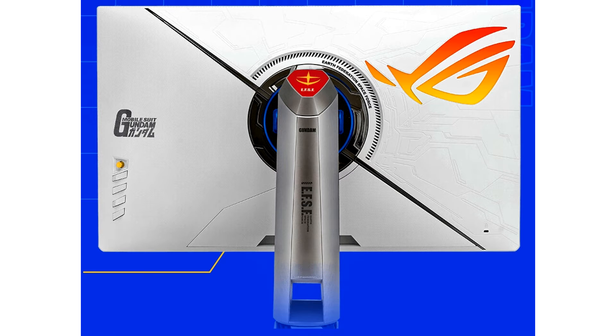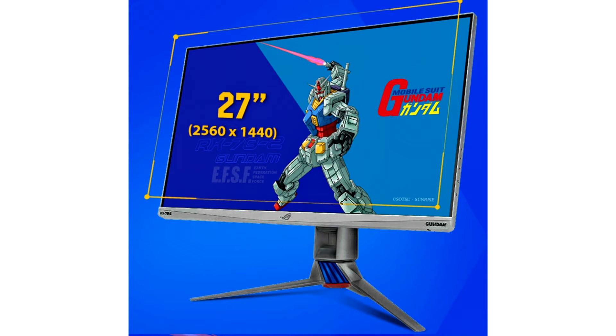ASUS is set to release the ROG Strix XG279QG Gundam Edition Monitor, likely in Asia region only. ASUS is seemingly finding success with its Gundam customized products, particularly in Asia, where the franchise has more and more fervent adherents.